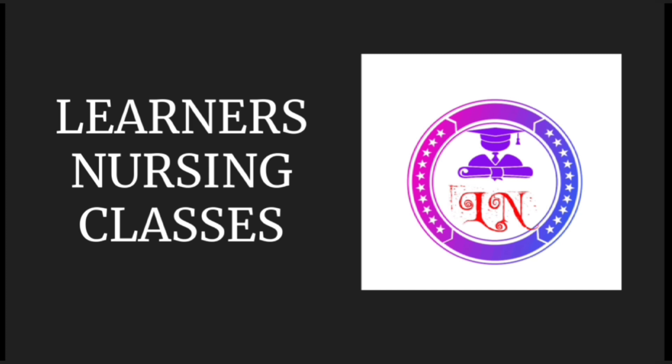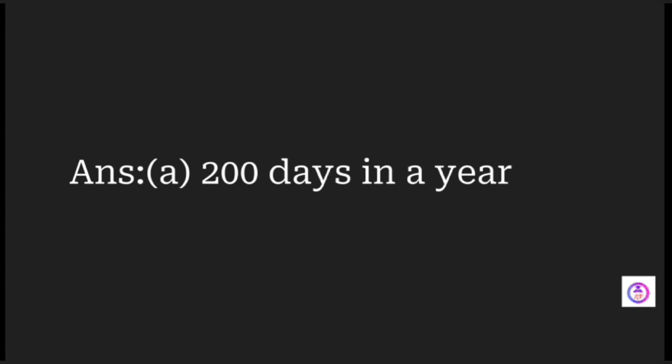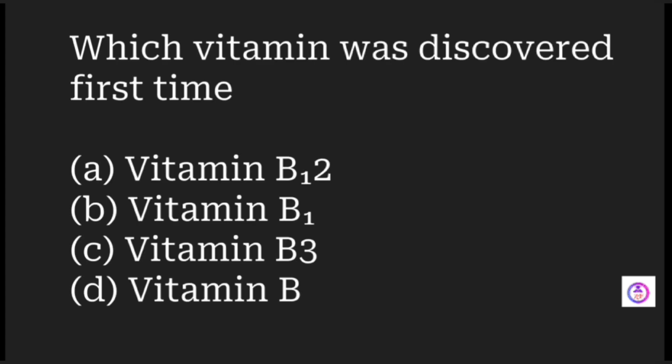Let us start. Under the ICDS program, supplementary nutrition is given to children from zero to six years of age and to pregnant and nursing mothers. ICDS stands for Integrated Child Development Scheme, a government program for nutritional supplementation. This is provided for 200 days in a year.